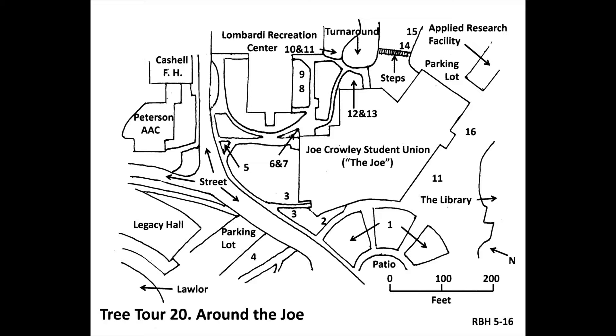This is Crabapple, scientific name Malus sp. This particular tree will grow to be about 25 feet tall. Its small size, abundant flowers, and small fruits make Crabapple one of the three most widely planted tree species in Northern Nevada. Please press pause and take the sidewalk that curves right at this triangle and head toward the upper door of the Joe. The building to your left is the Lombardi Recreation Center. Go past some more sweetgums and crabapples to two small conical conifers at number six.